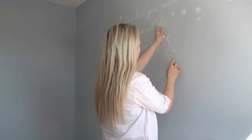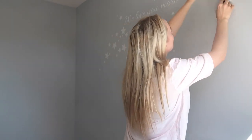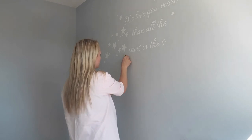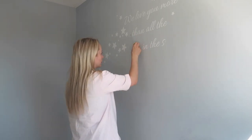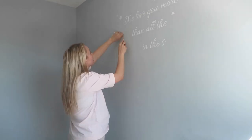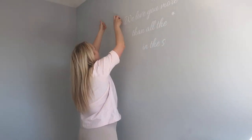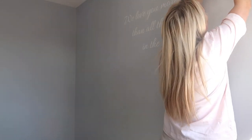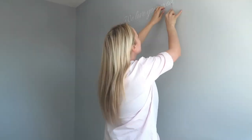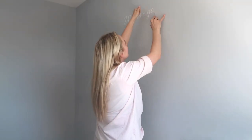Hi everyone, welcome to my baby girl's nursery tour. This is me peeling off the stickers from the previous owners of the house, as they used this room as a nursery as well. I did film a whole empty room tour but realized I accidentally deleted the footage, so this was the next video I had — just removing these wall stickers, which were actually really easy to get rid of.